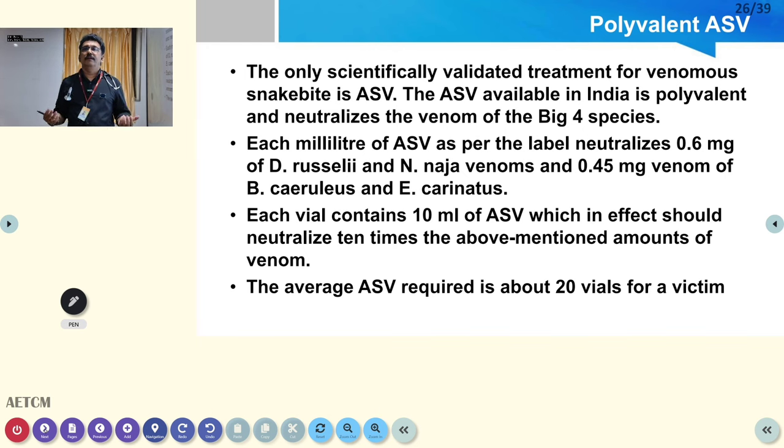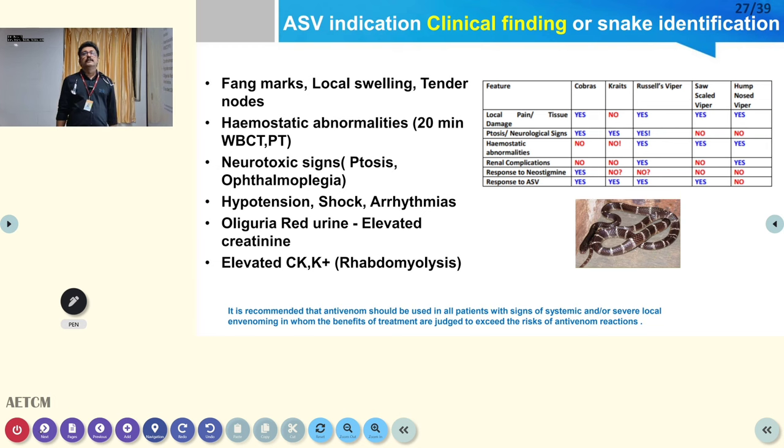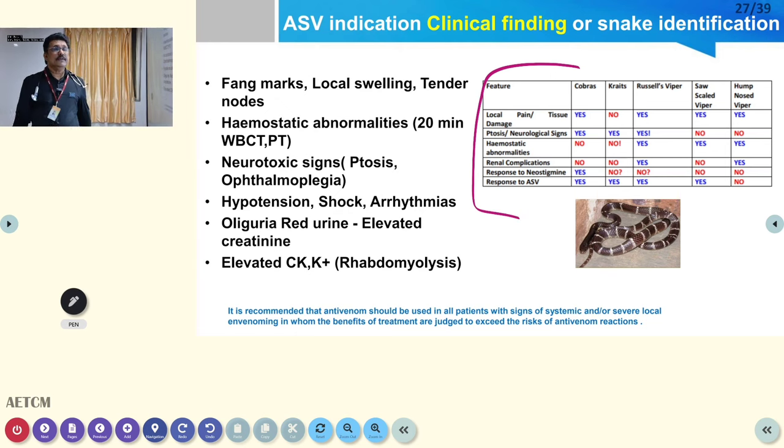The dose of polyvalent ASV is debatable, but normally around 10 to 20 vials is sufficient. Sometimes we see doctors prescribing 45, 50, or 60 vials — that is not required. A maximum of 10 to 20 vials is enough for most patients; very few may require 30 to 35 vials. The neutralizing capacity of the antivenom has been studied for the average bite from Indian poisonous snakes.